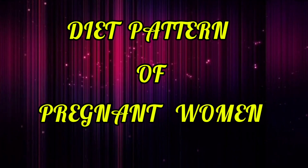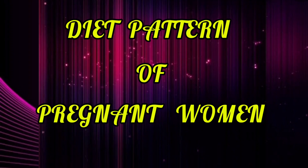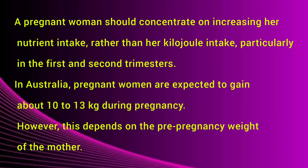What are the diet patterns of pregnant women? A pregnant woman should concentrate on increasing her nutrient intake rather than her kilojoule intake, particularly in the first and second trimesters. Trimesters means 3 months — every 3 months is known as a trimester. So the first and second trimesters are very important.